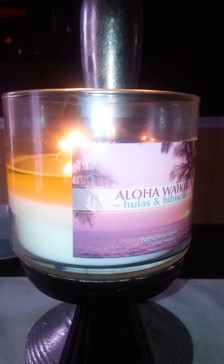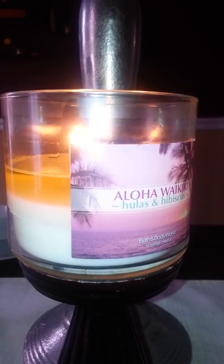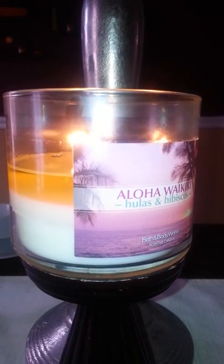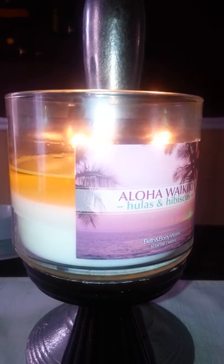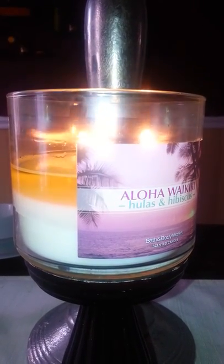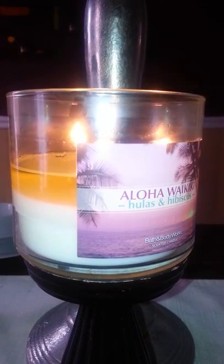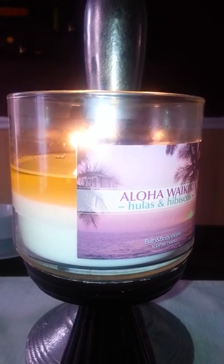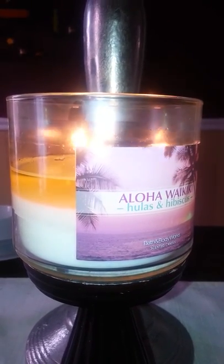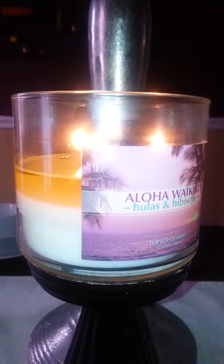My only issue is this burns quicker than most other Bath and Body Works candles. The wax is a white color, and usually with white wax they tend to turn a burnt grayish weird color towards the top and it just doesn't look good. But I don't mind — I'll just throw it in a candle sleeve.